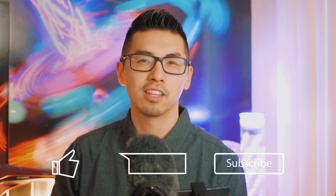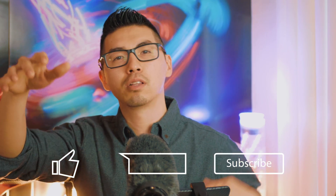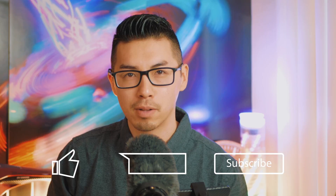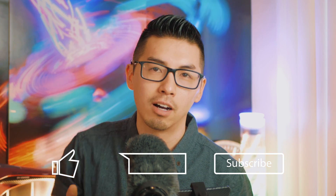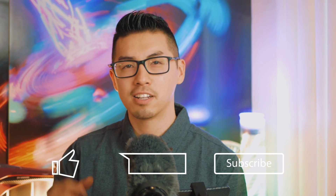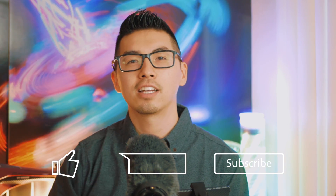Alright guys, I hope you learned a thing or two today. Hit that thumbs up button if you did. Leave a comment down below if there's anything else you'd like me to talk about — any suggestions or topics. Hit that subscribe button if you haven't already so my videos come right to you. I'll catch you guys in the next video. Peace.